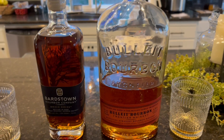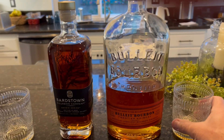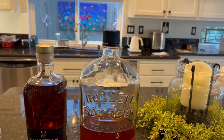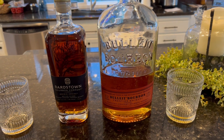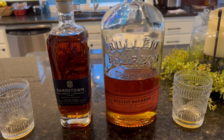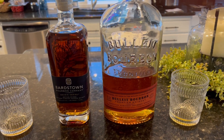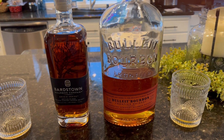It's pretty good, kind of spicy, a little hot — 100 proof. Let's try the Bullet. You know, they both taste kind of similar. I think the Bardstown has a bit more discernible flavor — maybe like vanilla, stuff like that. A little bit more flavor comes through than the Bullet.